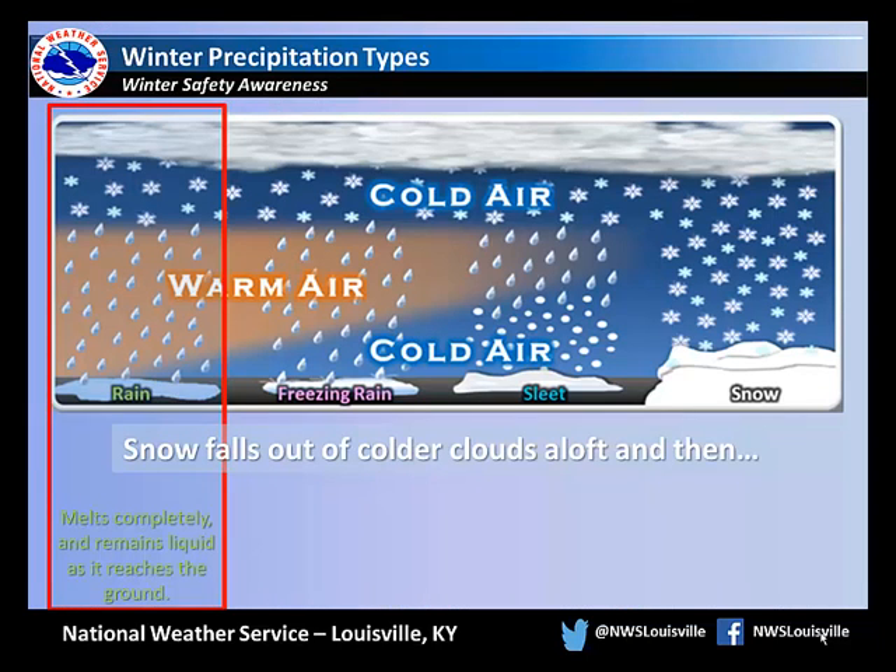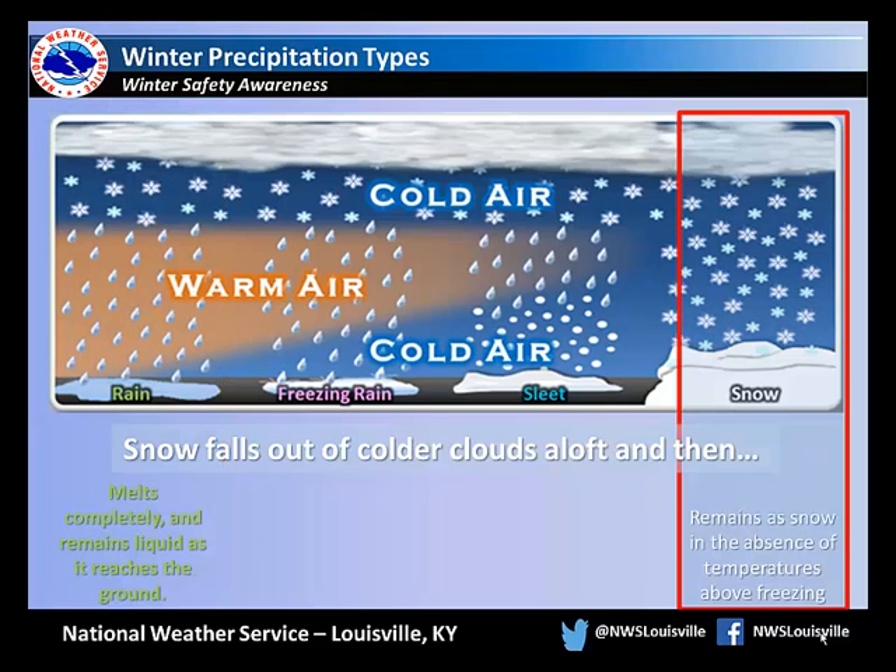Most of the time in the winter, the clouds are cold enough that precipitation starts out as snow. When the temperature is above freezing at the ground, and the warm air is deep enough and/or warm enough, snow melts completely and reaches the ground as rain. If the temperature remains below freezing all the way to the ground, precipitation will remain as snow.